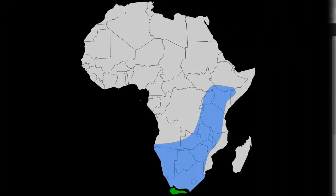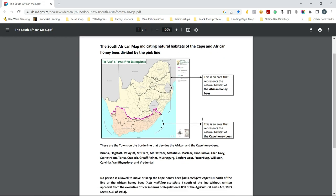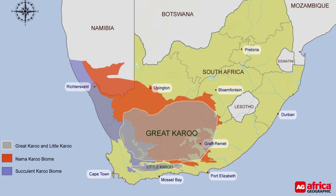As for our honey bee species distribution in South Africa, it is split along the Great Escarpment. How this divide took place was nothing to do with us humans. Mother Nature got involved from the beginning and natural selection over millennia worked its magic — that and geography, where the Little and Great Karoo acted as a natural DMZ zone, naturally keeping them apart from each other.